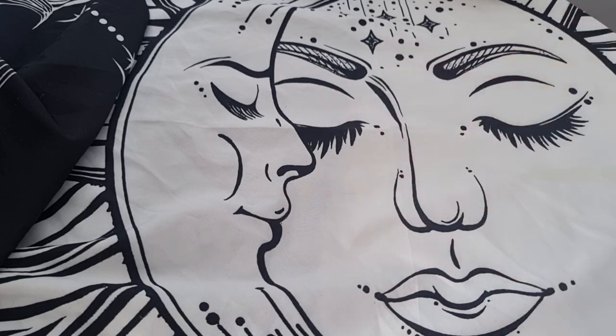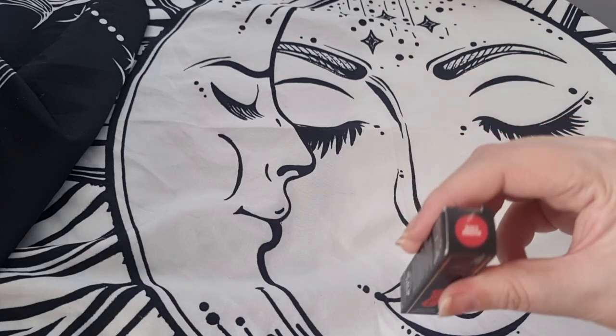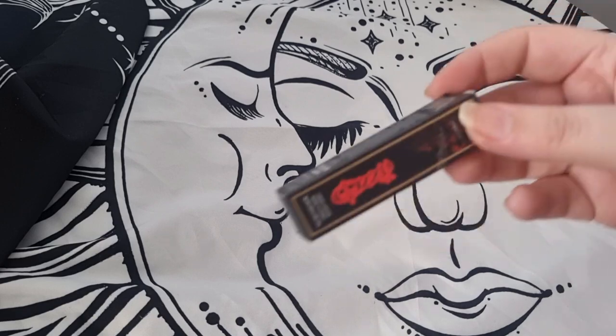I have a Lip Oil by Lottie London — lip oils are just standard for me, I love them so much, so I'm going to keep this one.